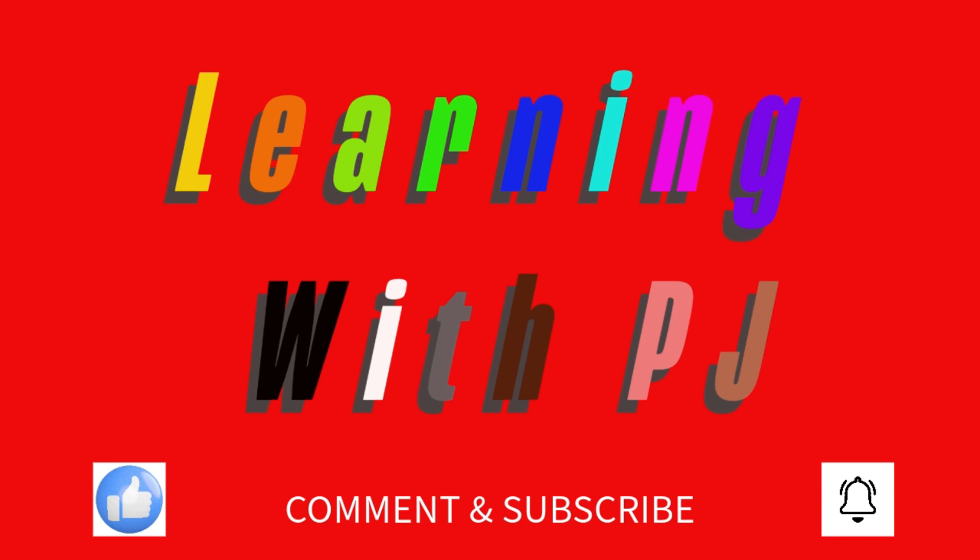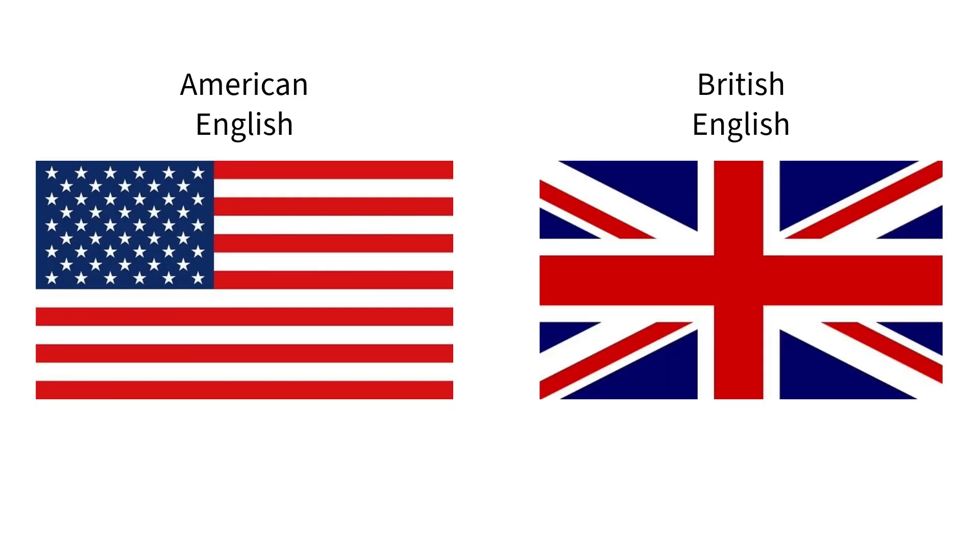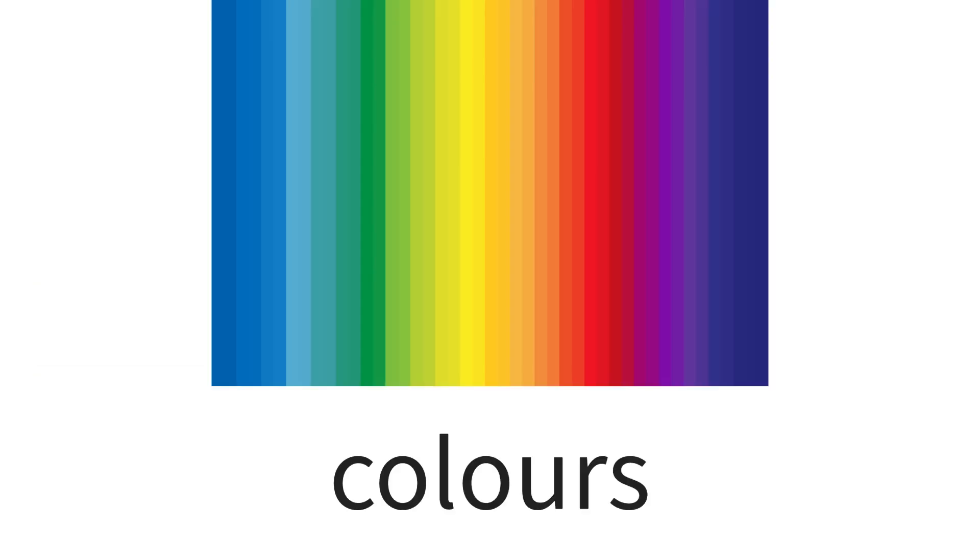Hi everybody, let's learn with PJ. I'm gonna be teaching English. I'm teaching kids, special needs, and people from other countries American English and British English. I'm American but I like learning British English. Today we're gonna learn colors in English.